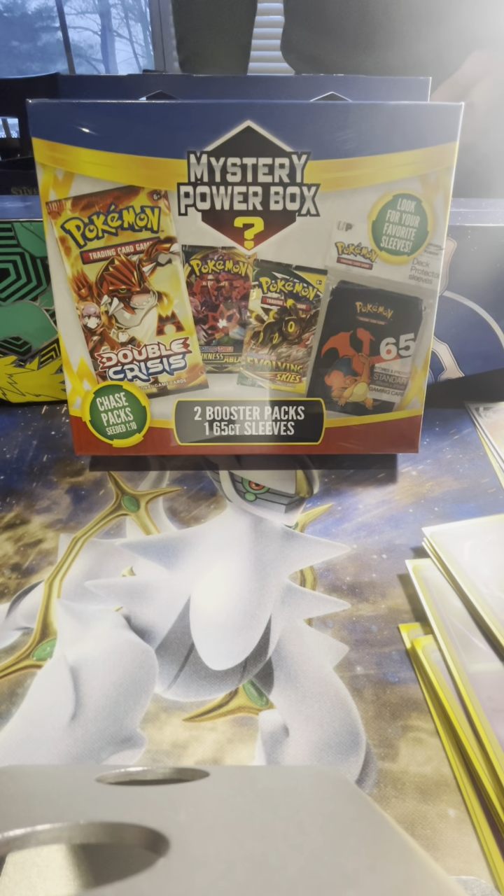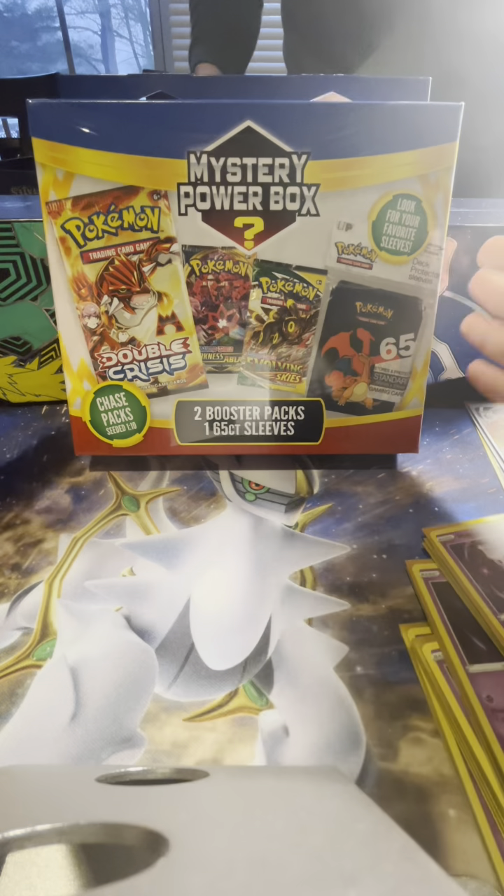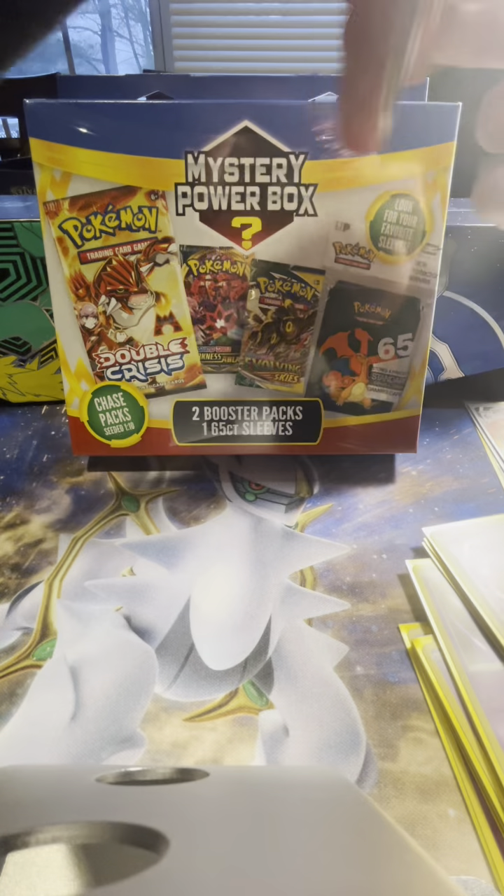Hey guys, welcome back to the Poke Bros channel. Today we're going to be opening up this mystery box. Hunter, aka Platy P, is in the background, so don't mind him.